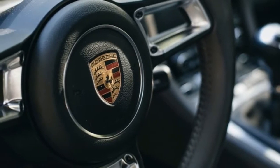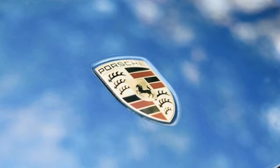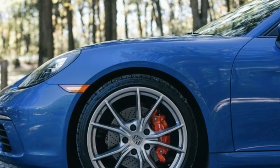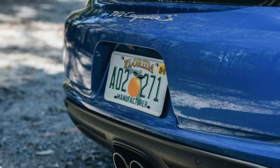2017 Porsche 718 Cayman S Driver's Notes: Simple, Lightweight Fun. For 2017, the Porsche 718 Cayman S received a whole host of updates, including a new engine, new styling, and even a slight name change.